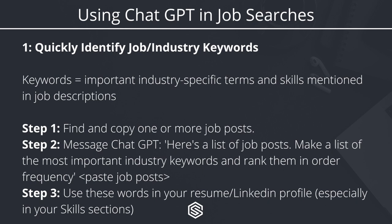To use ChatGPT to get a list of keywords for your job and industry, first find and copy one or more job posts. Then get on ChatGPT and send a message that says: 'Here's a list of job posts — make a list of the most important industry keywords and rank them in order of frequency.' Then paste the job posts. ChatGPT will give you a list of all the important keywords, which you can then use in your resume and LinkedIn profile, especially in skills sections.